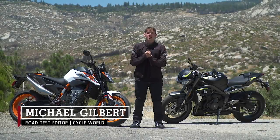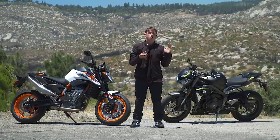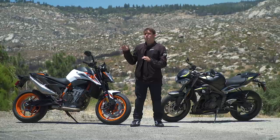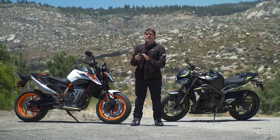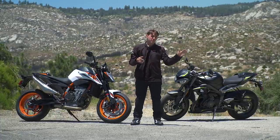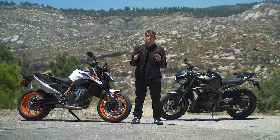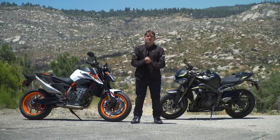Today we have two motorcycles that represent a balance of versatility and performance: the updated 2020 Triumph Street Triple RS and the all-new 2020 KTM 890 Duke R. Our street testing includes a ride from the Cycle World offices over the mountains of Southern California, where we'll finish by ripping laps at Chuckwalla Valley Raceway, putting every performance aspect of these machines under the magnifying glass.